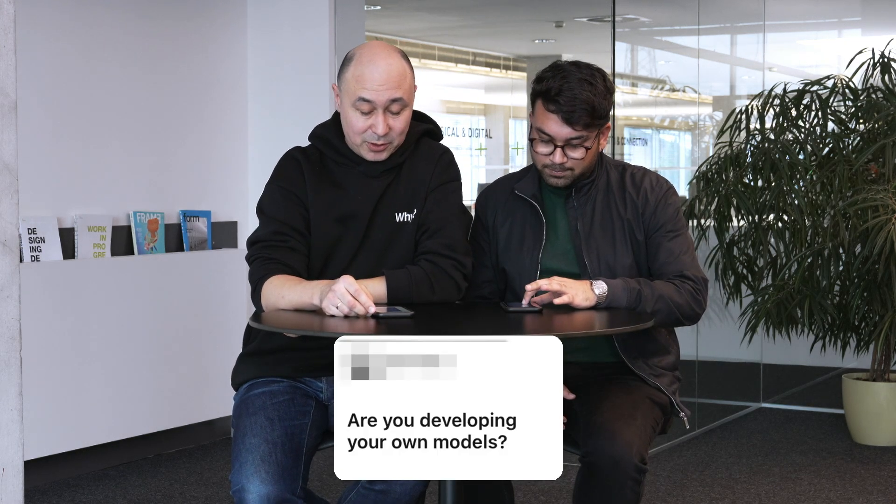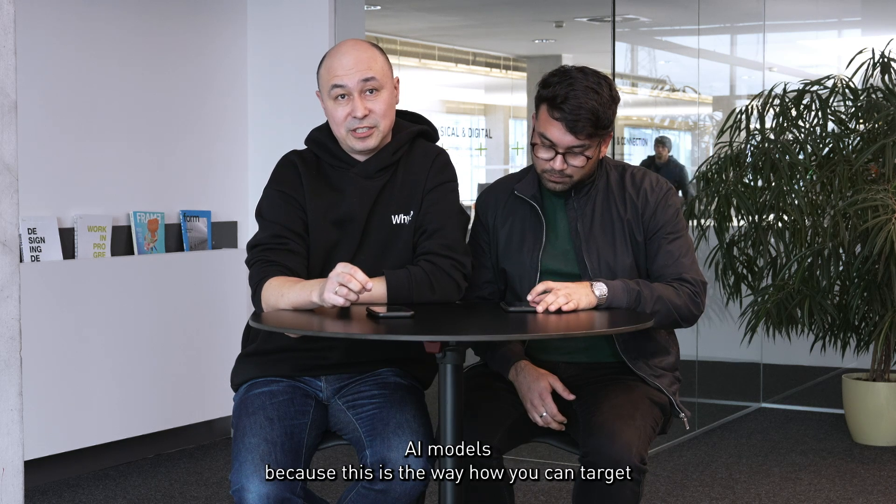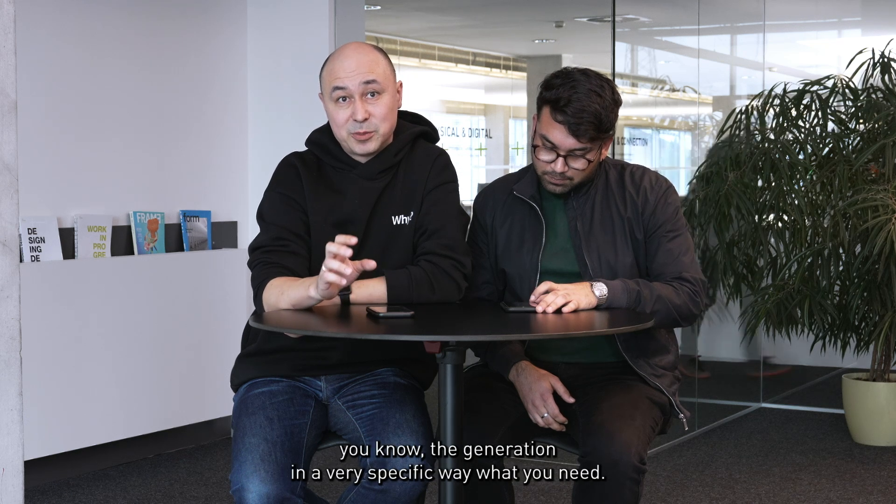Are you developing your own models? Yes, we are experimenting and developing our own AI models, because this is the way how you can tie the generation in a very specific way to what you need.